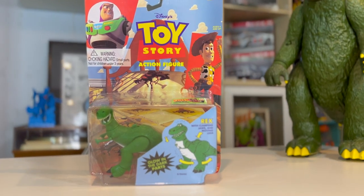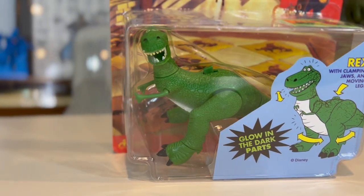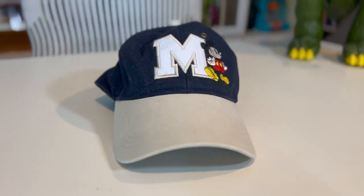This is a 1995 original Toy Story toy — this is Rex. He actually glows in the dark and has a clamping jaw. Very cool, still in package from 1995. Up next is another $15 item: a Mickey Mouse hat from Disney World, went for $15 as well.